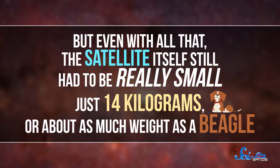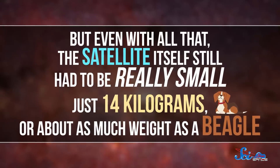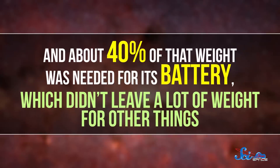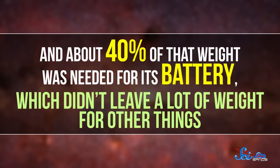But even with all that, the satellite itself still had to be really small — just 14 kilograms, or about as much weight as a beagle. About 40% of that weight was needed for its battery, which didn't leave a lot of weight for other things. So the engineering team had to get creative.